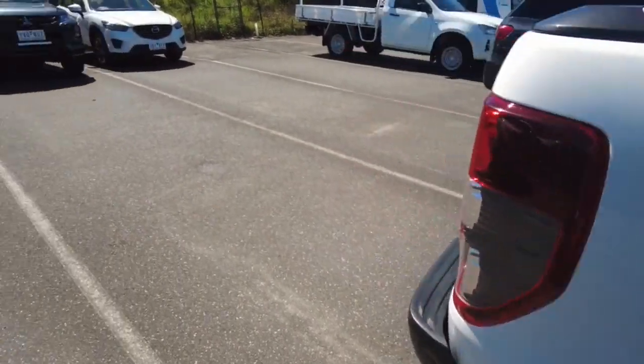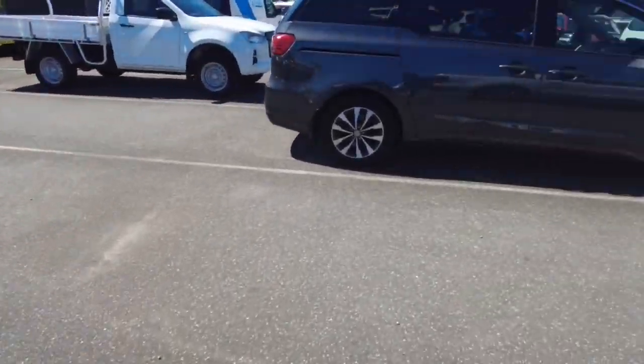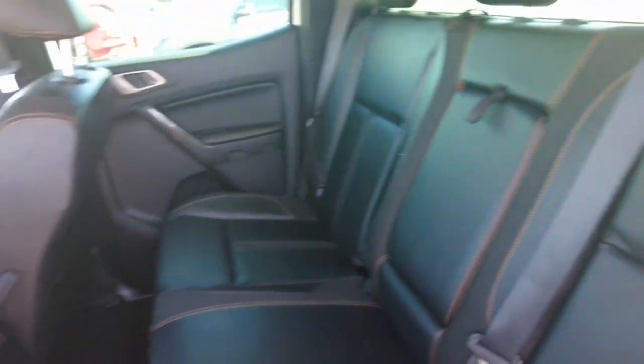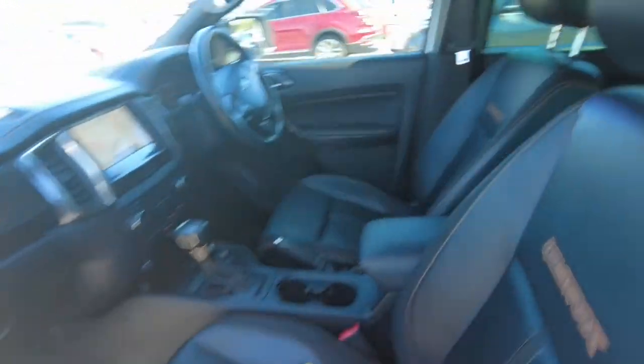All looking really good. There's that side. There's the passenger seat.